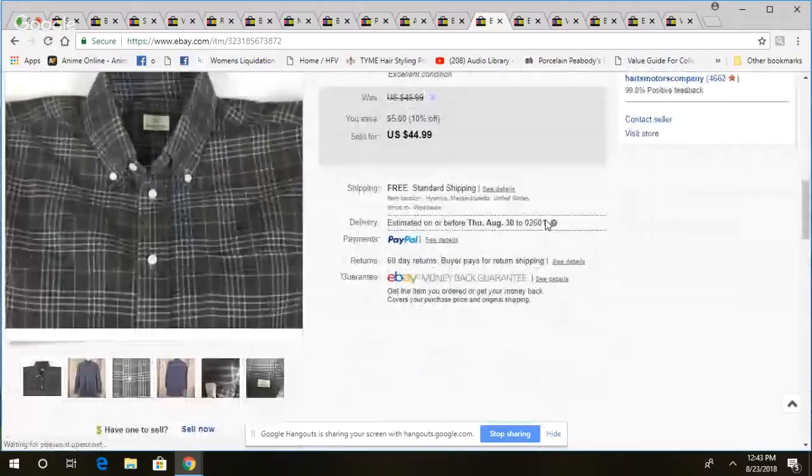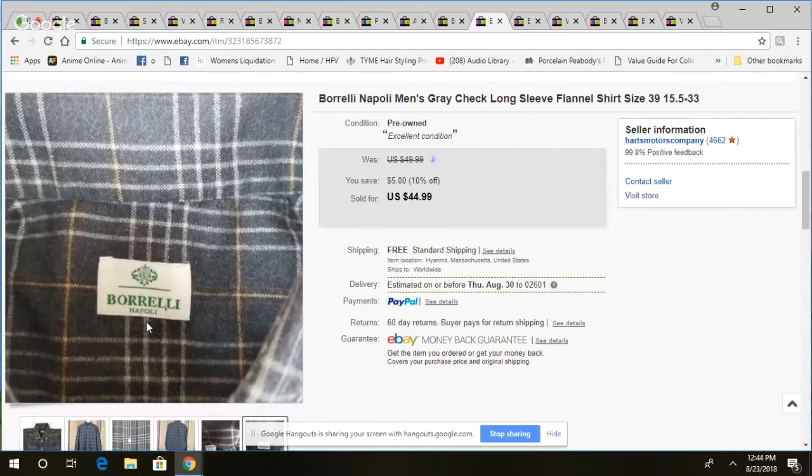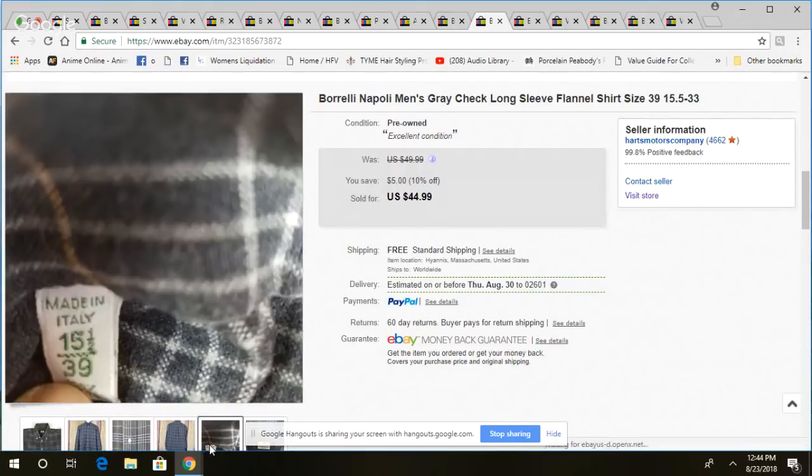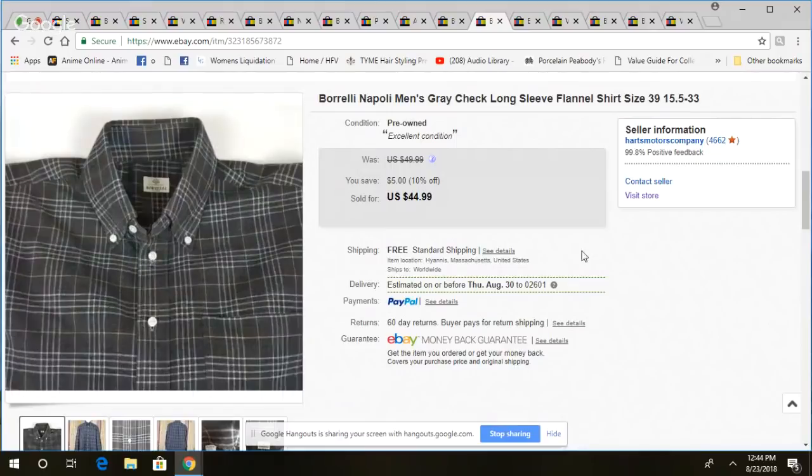This is a Brucenelli Nepal shirt — had it for about four months before it sold. Picked it up for under five bucks. Sold it for $45. Made in England, really good quality clothing. It's more of a flannel-style dress shirt with a nice pattern. I knew it was eventually going to sell.